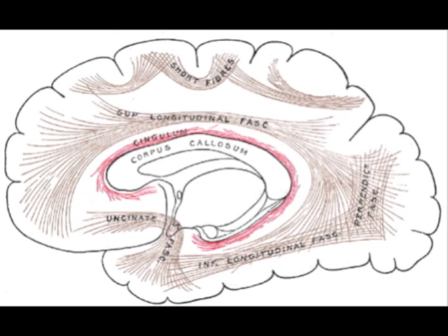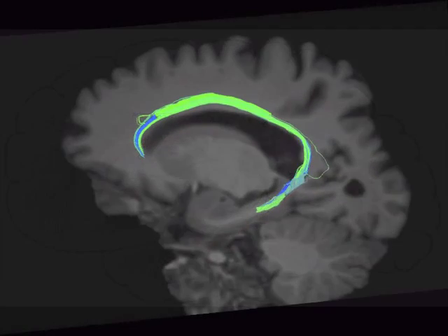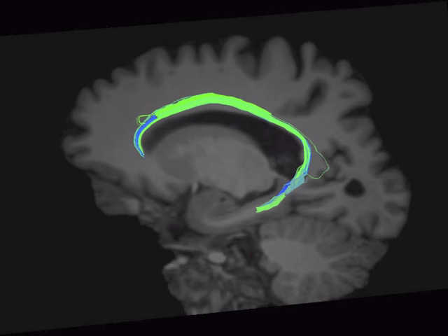This artist rendering of the cingulum is based on human anatomy and dissections. Using MRI machines, we can take pictures of the brain — specifically using a diffusion-weighted sequence, we can track white matter and look at these bundles in live humans. Using this fiber tracking method, you can see the same C-shaped structure, the bundle, traveling from the frontal lobe down into the temporal lobe, matching the artist rendering we saw earlier.